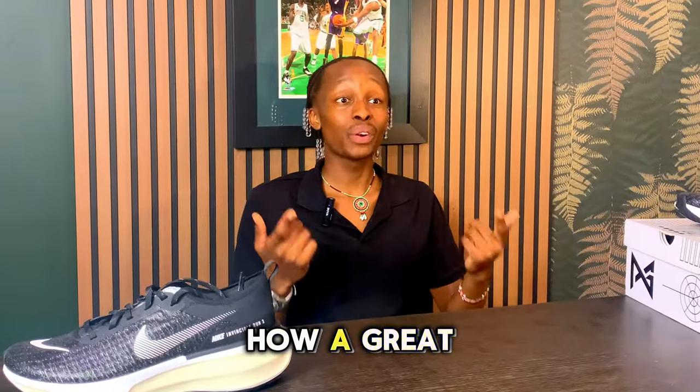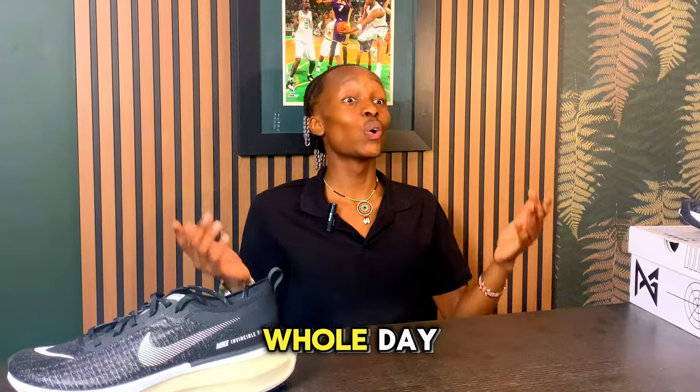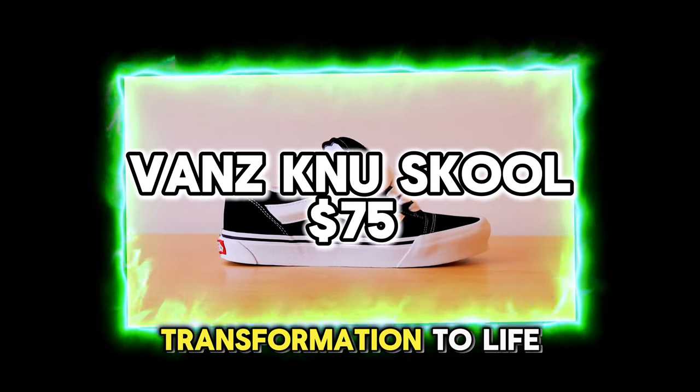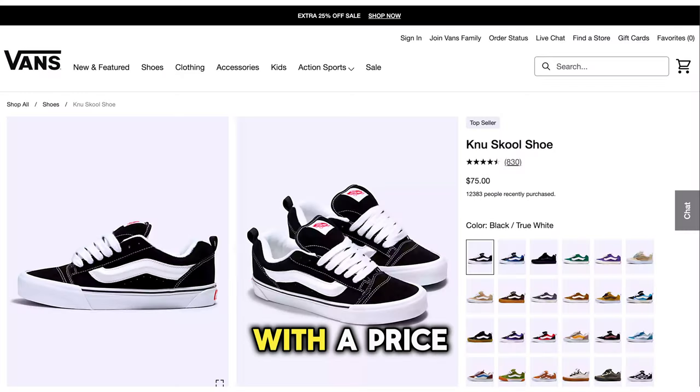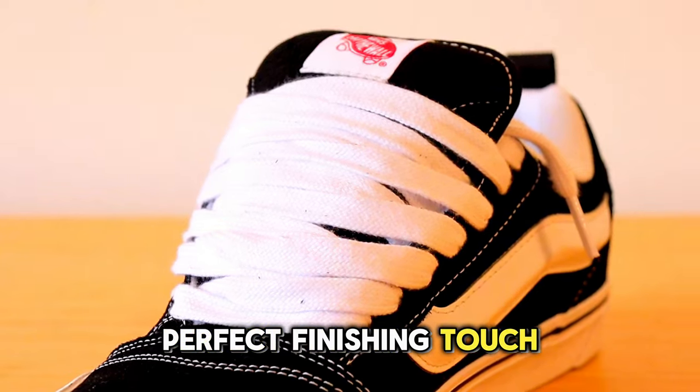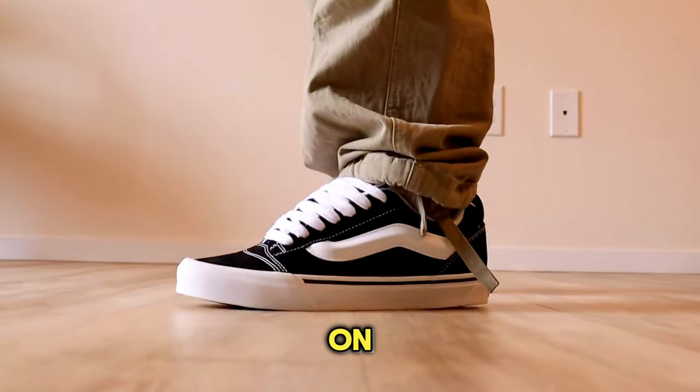Get ready, because the last pair is about to be epic. Take a moment to reflect on how a great pair of sneakers can transform your whole day. The Vans Old Skool brings that transformation to life, offering both style and comfort that you'll love to wear, with a price tag of just $75 on the Vans website — the perfect finishing touch to any outfit.